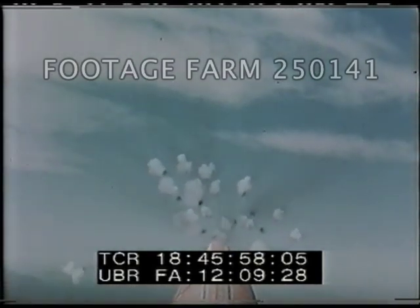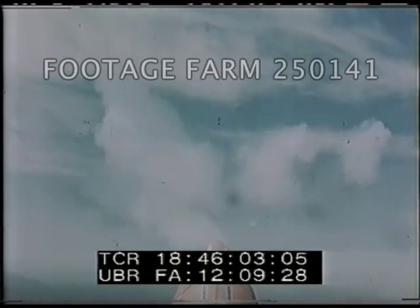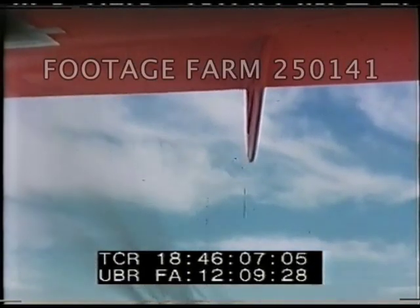Flash head rockets were fired on some flights, bursting at approximately 1,500 feet — the tactical range of the rocket. The flash heads provided engineering data on rocket ballistics characteristics.